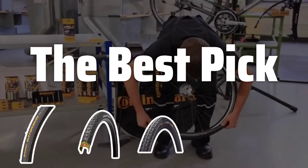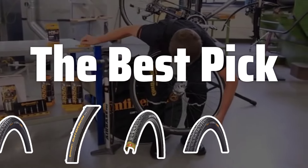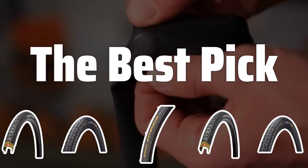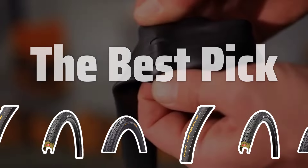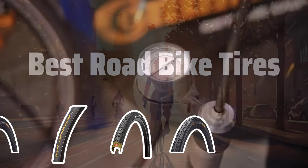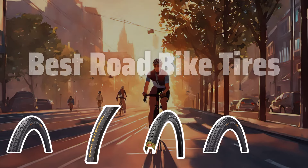Welcome to The Best Pick. Are you tired of constantly changing your bike tires? Whether you're a daily commuter or a weekend warrior, finding the best road bike tires can make all the difference in your ride. Stay tuned as we review the top options to help you find the perfect fit for your cycling needs. Now let's take a look at the best road bike tires we chose for you.